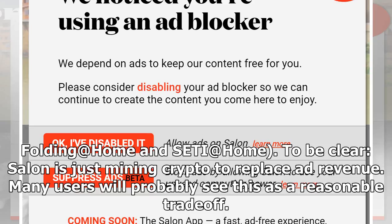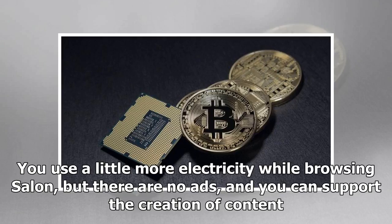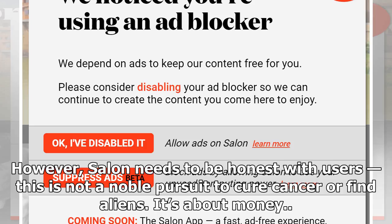Many users will probably see this as a reasonable trade-off — you use a little more electricity while browsing Salon, but there are no ads and you can support the creation of content. However, Salon needs to be honest with users. This is not a noble pursuit to cure cancer or find aliens — it's about money.